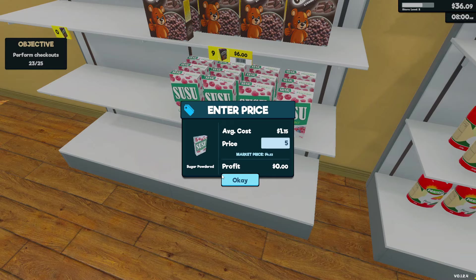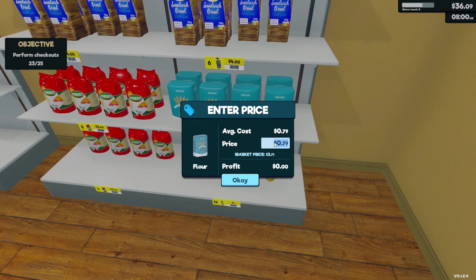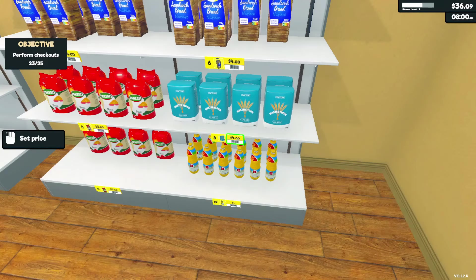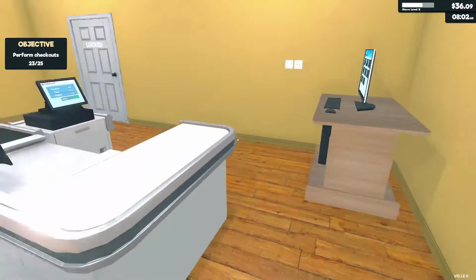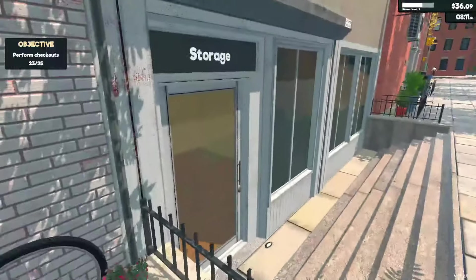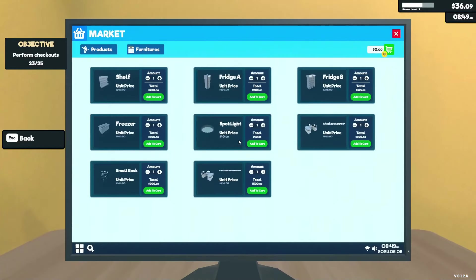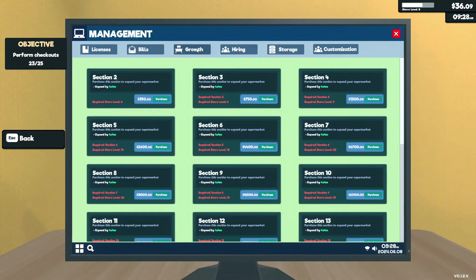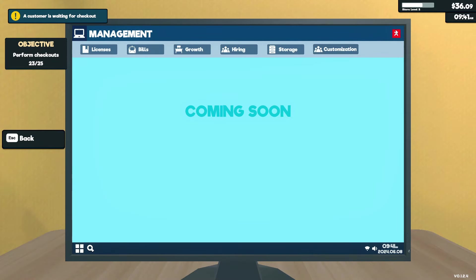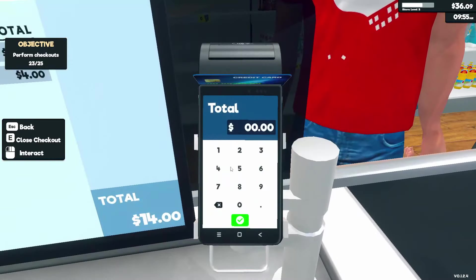Six dollars is gonna be way too expensive — nobody's gonna buy it. It's still only 8 AM so I guess time doesn't change until you open the store. Market price is $3.71 — we'll charge four dollars so I don't have to make change. Everything in my store is a little pricey but that's okay. Storage room is locked. I have $36, I can't buy anything else. We have bills — storage is $800, that's what we're saving up for.